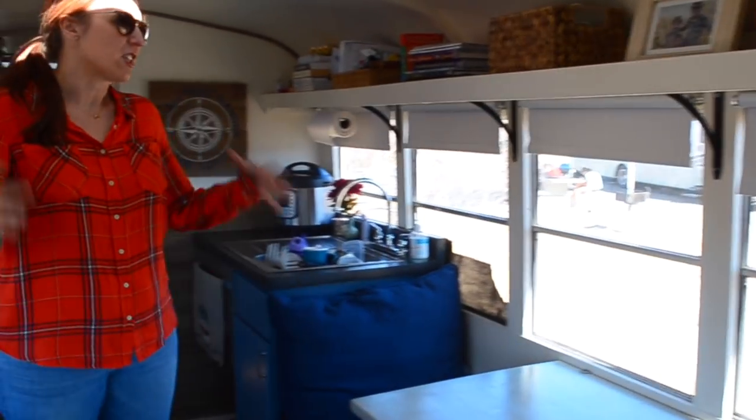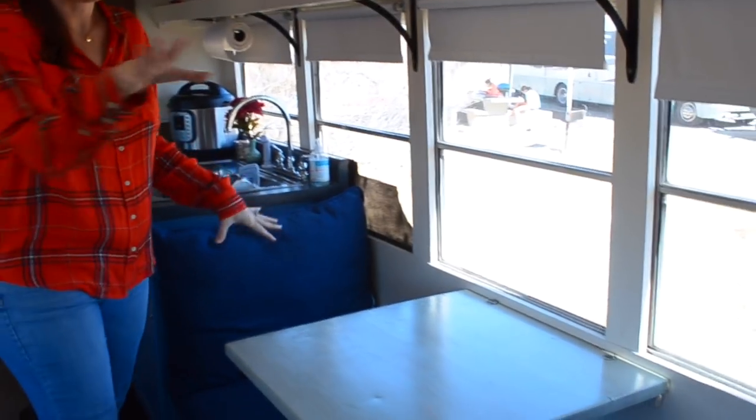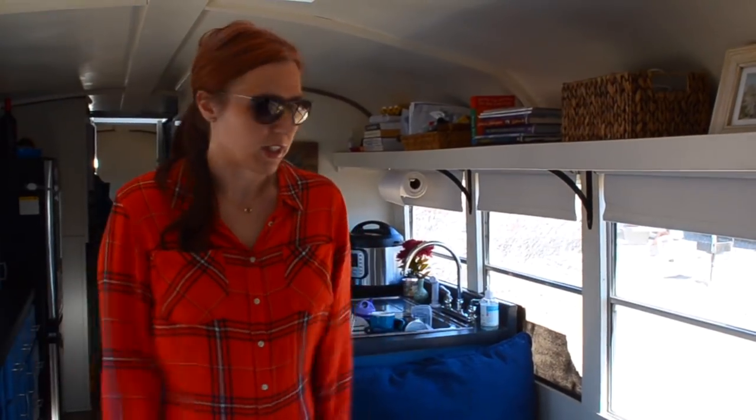As you come into the space, this is sort of our main living area. Under each one of these seats is storage — it lifts up. We've got things such as school supplies, games, just everyday items that we need to have a space for.